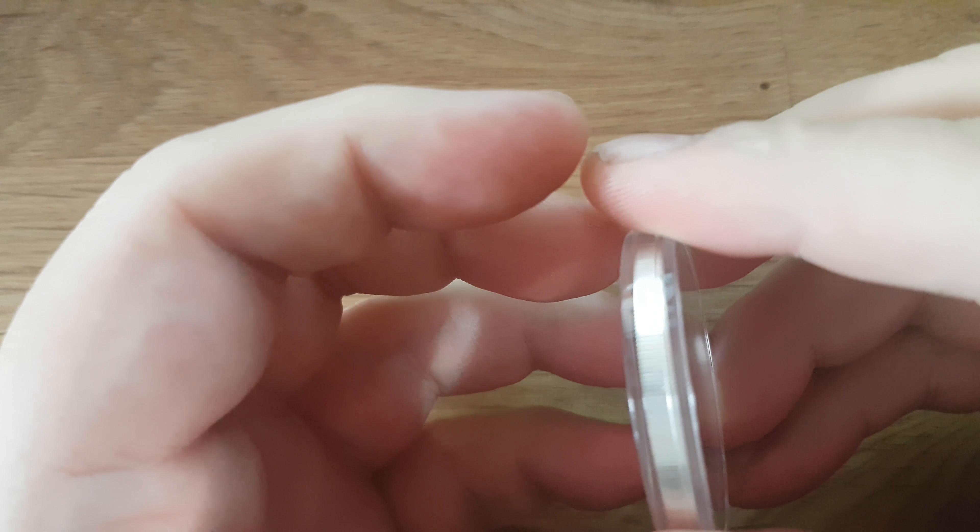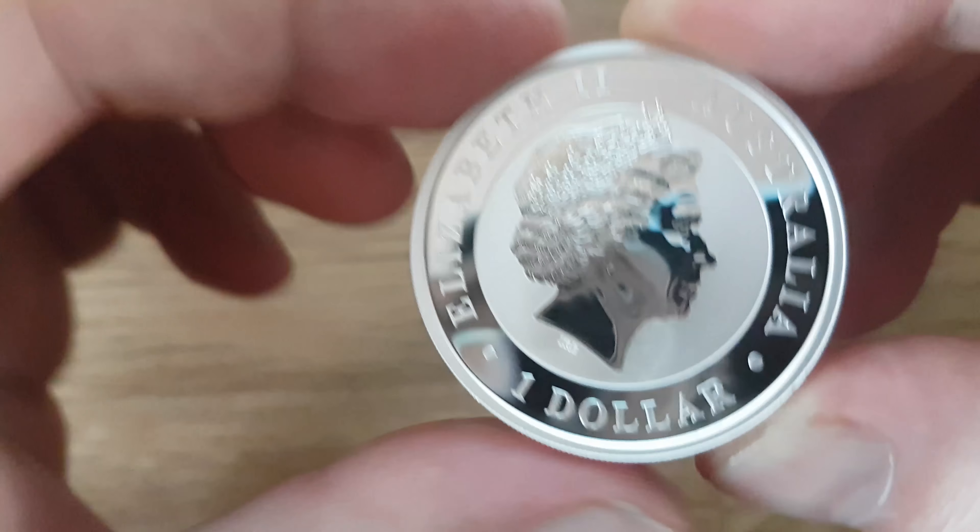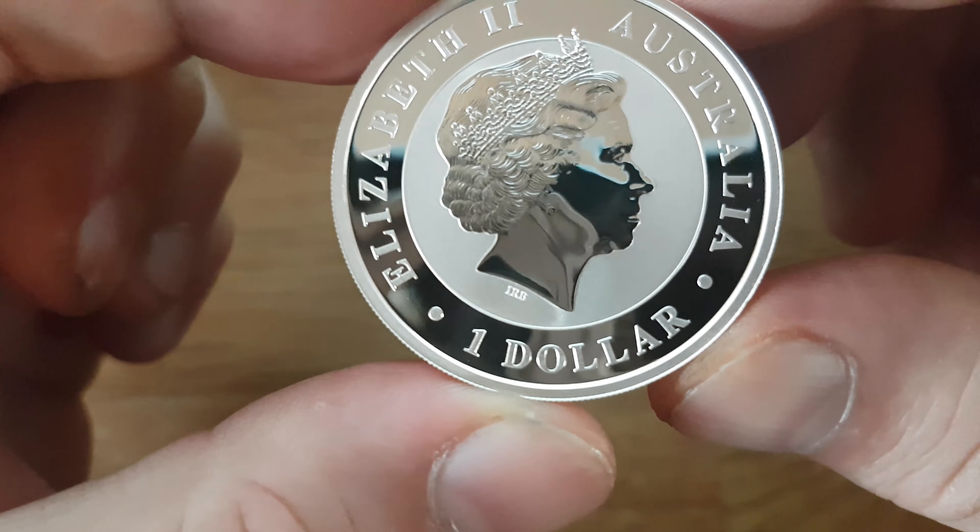Welcome back guys, Silver Viking here with a new coin. Today we have another box or protective cover and we are going to open it before I show you guys. This is the third coin we are going through and this is also Elizabeth II, Australia.